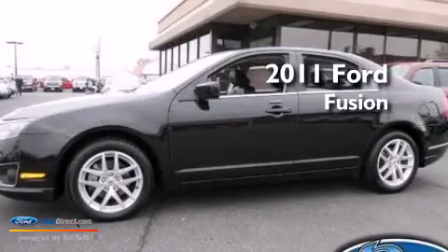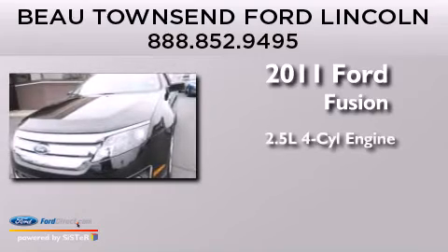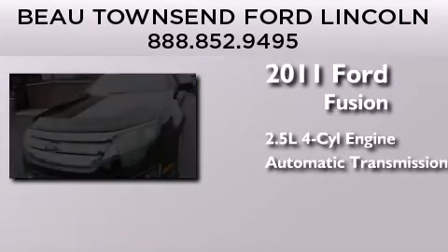This is a certified pre-owned 2011 Ford Fusion. It has a 2.5-liter 4-cylinder engine and an automatic transmission.